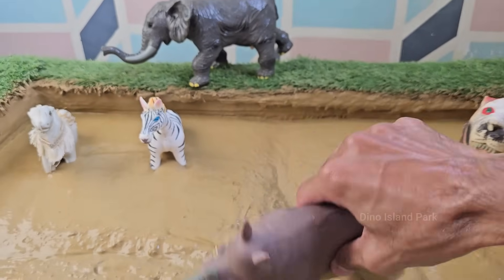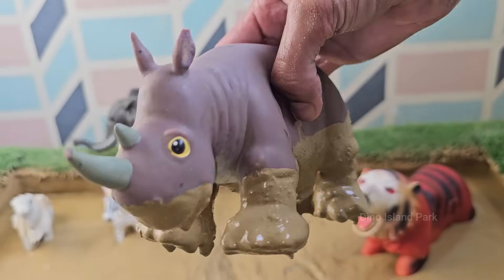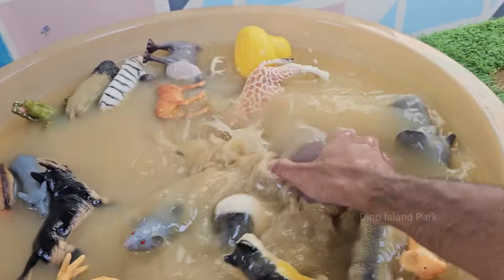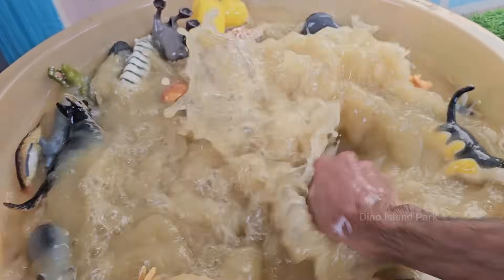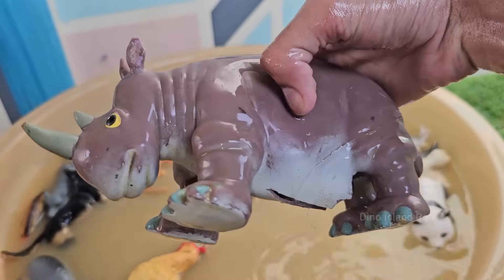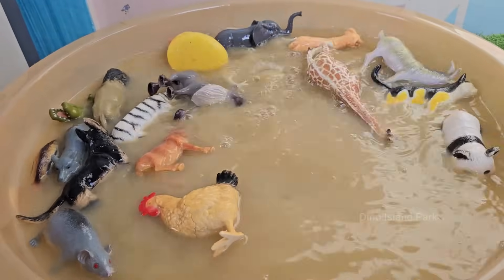Rhinos mark their territory with dung and urine, often piling up dung in the same spot to form dung middens. Rhinos have excellent hearing and sense of smell, but poor eyesight, and often rely on scent and sound more than sight. Rhinos are heavily poached for their horns, driven by illegal trade especially for use in traditional medicine, despite no proven benefits.